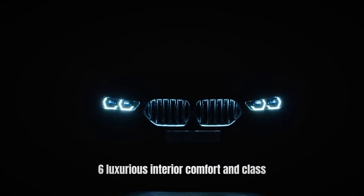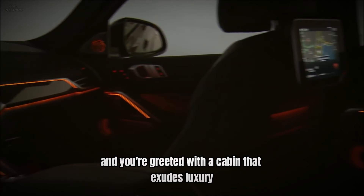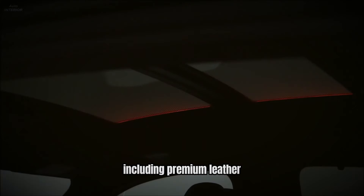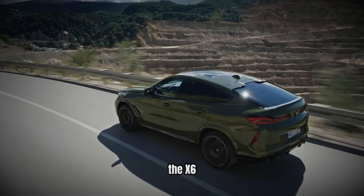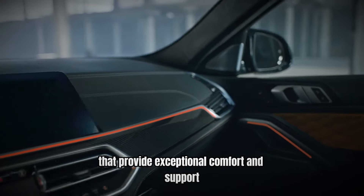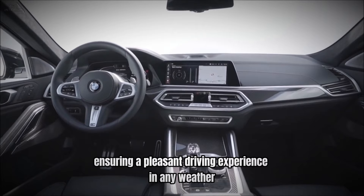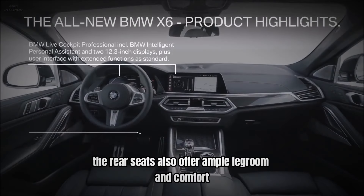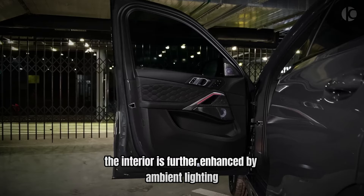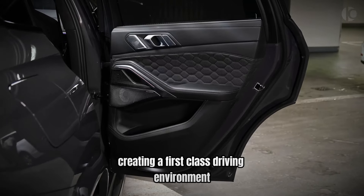Number 6: Luxurious Interior — Comfort and Class. Step inside the BMW X6 and you're greeted with a cabin that exudes luxury and refinement. The interior is crafted from high-quality materials including premium leather, real wood, and brushed aluminum accents. The X6 offers spacious seating for up to five passengers, with optional multi-contour seats providing exceptional comfort and support. The front seats are heated and ventilated, while the rear seats offer ample legroom, making the X6 ideal for both daily commutes and long road trips. The interior is further enhanced by ambient lighting, a premium sound system, and a panoramic sunroof, creating a first-class driving environment.